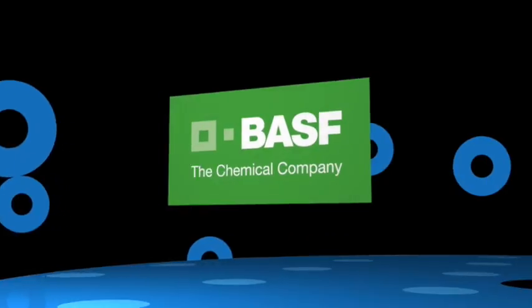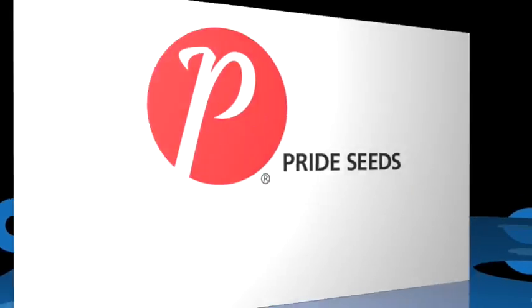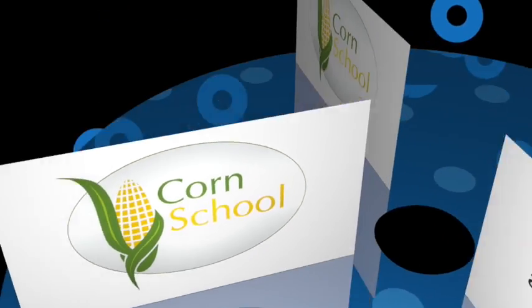The Korn School is brought to you by BASM and Pride Seeds. We're here with Fred Bellore from the University of Illinois. We just looked at your seven keys to yield — the seven wonders of yield. I want to talk about one in particular, and that is fertility.